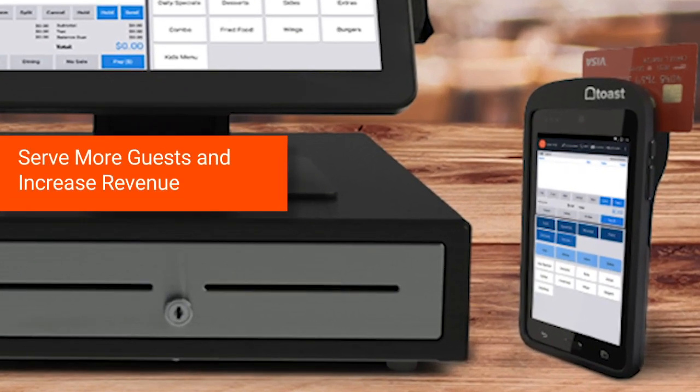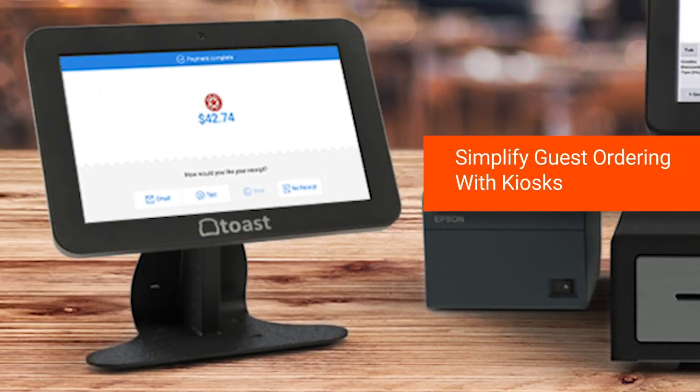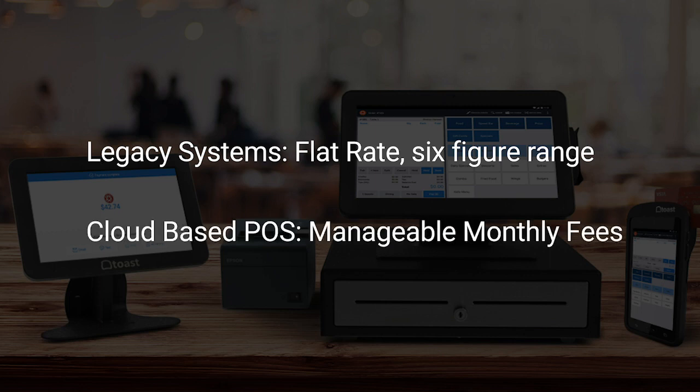Last but not least is modern technology that makes a restaurant run smoothly. All restaurants need a restaurant point of sale, or POS system, and depending on your concept, you'll likely need other features to help your restaurant run successfully. Full service restaurants might want a handheld POS system to turn tables faster, and quick service restaurants might want a strong loyalty program. All restaurant technology providers have different pricing models. Legacy systems are a flat rate that could run into the six-figure range, while newer POS providers have more manageable monthly fees. Because of that, it's best to reach out to a restaurant tech provider directly to see what their pricing looks like.